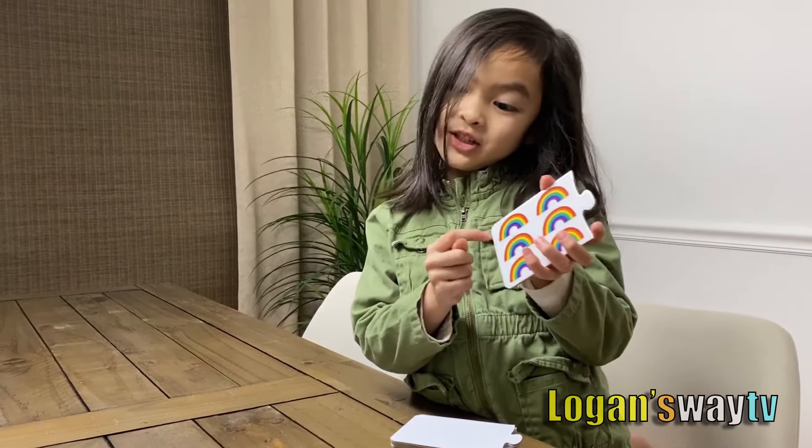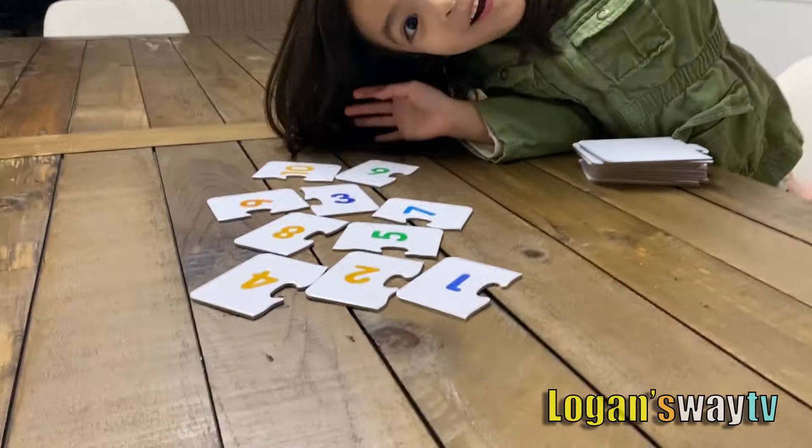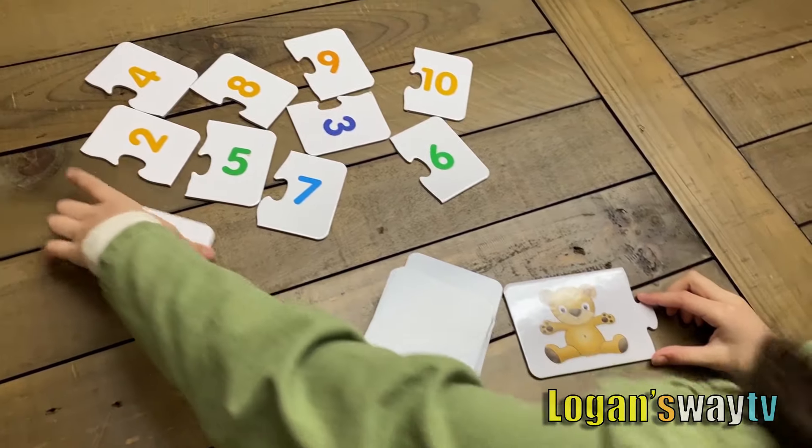I'm going to pick a card with a picture and get the correct number! One. One bear. There's the one.